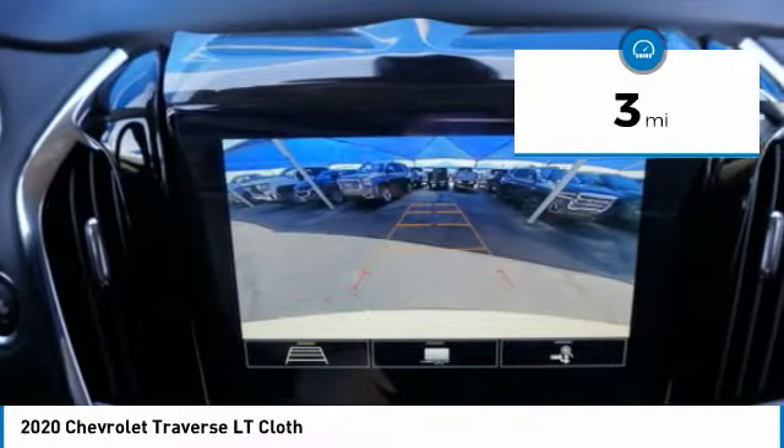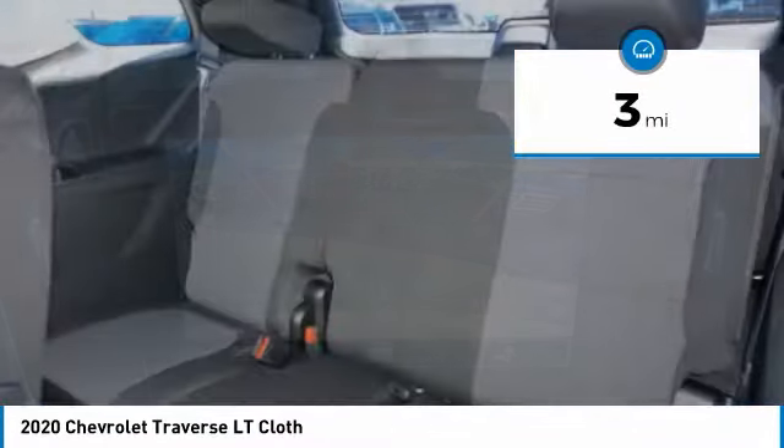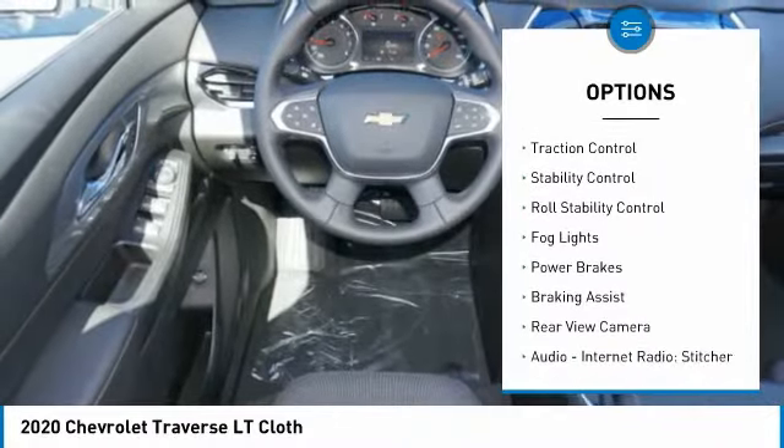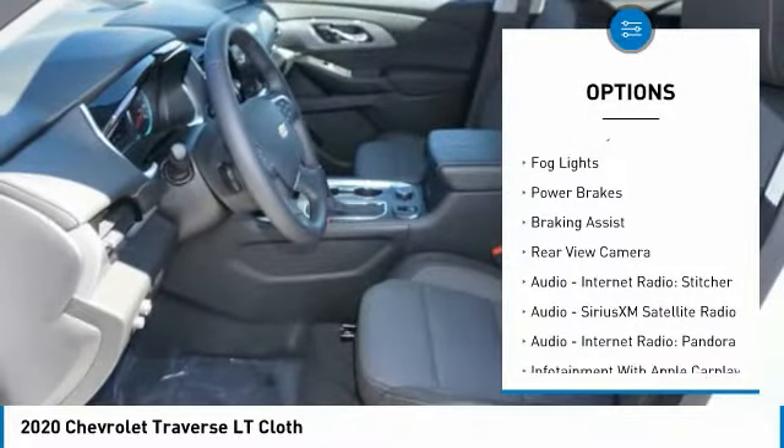This vehicle has less than 100 miles. Here are some of this vehicle's great options: power windows with safety reverse, roof rails, active grille shutters, and traction control.